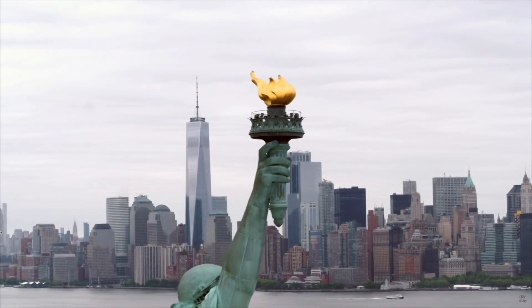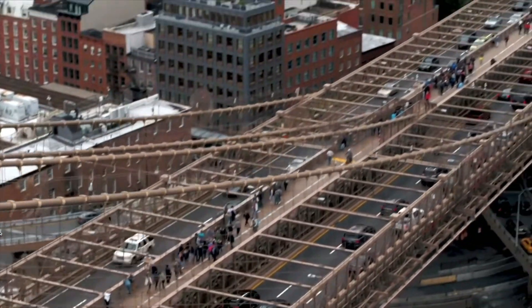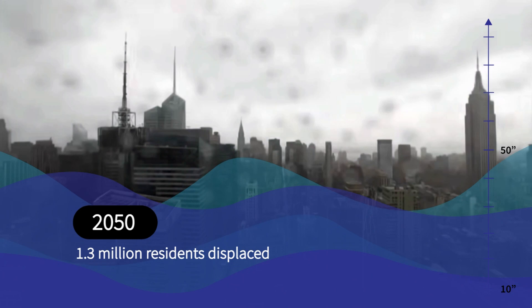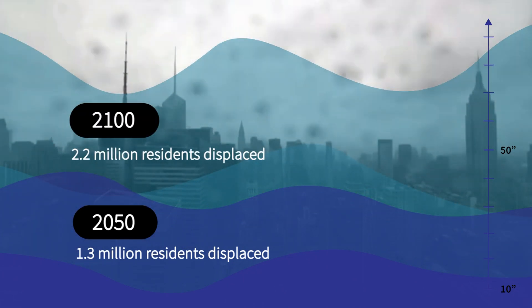New York City, with its vulnerable coastal areas and densely populated infrastructure, is at risk of increased storm surges, coastal erosion, and flooding, which could displace millions of New Yorkers by the end of the century.